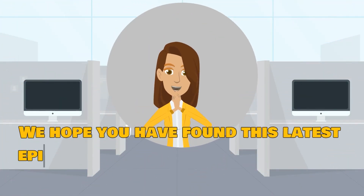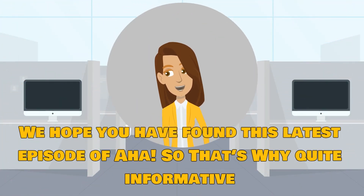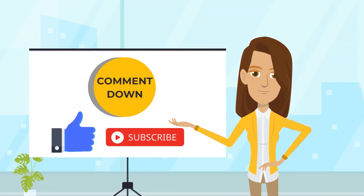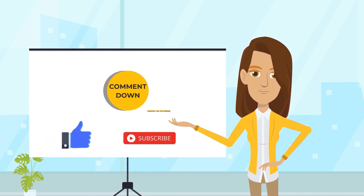We hope you have found this latest episode of AHA — That's Why quite informative. Let us know what you think in the comments section below. Please don't forget to like this video and subscribe to our channel. Thanks for watching.